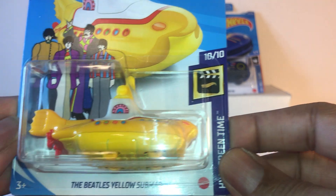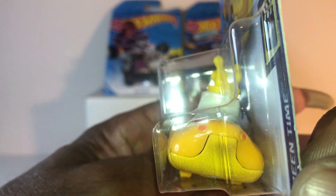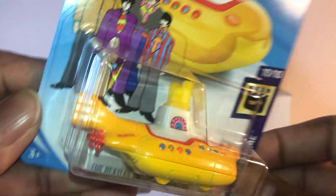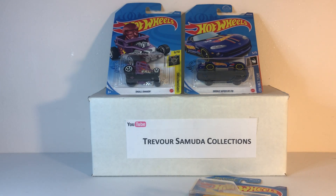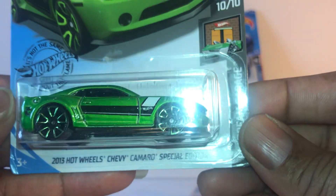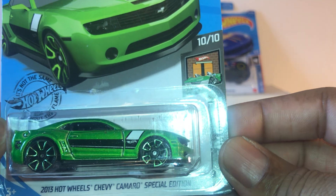Got the Beatles Yellow Submarine — wonder if this one floats! This one is a beauty. And the Chevy Camaro special edition.